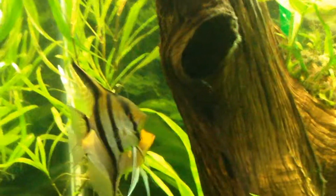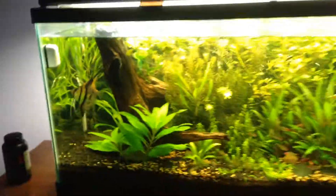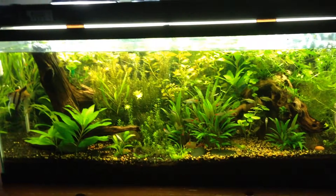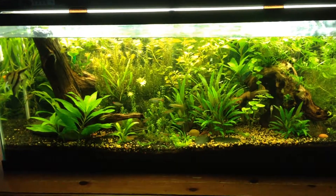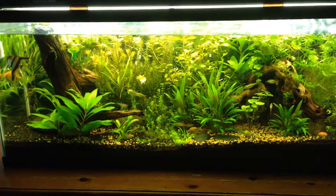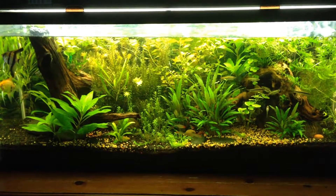What up YouTube, Ryan's Tanks here making a quick update video. It's been a month since my last video — that was the one-month mark of having pressurized CO2 — so this makes almost two months, and as you can see, everything is still growing like crazy.